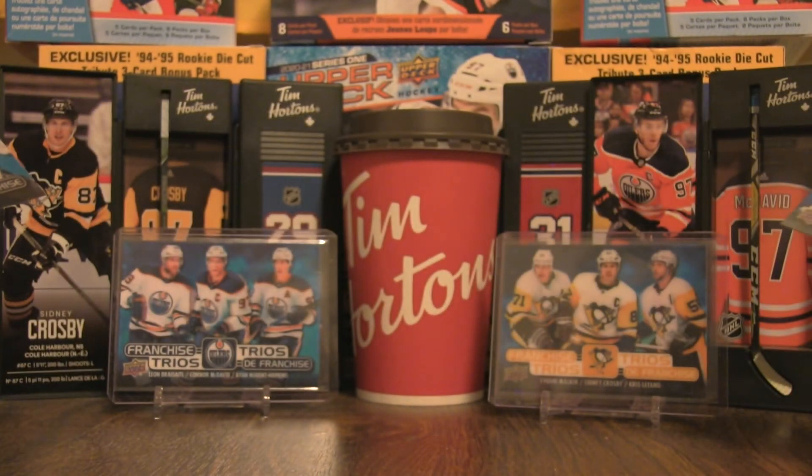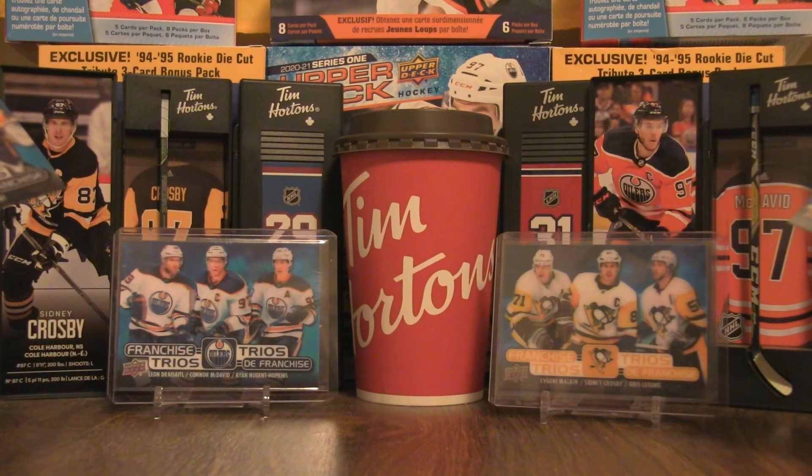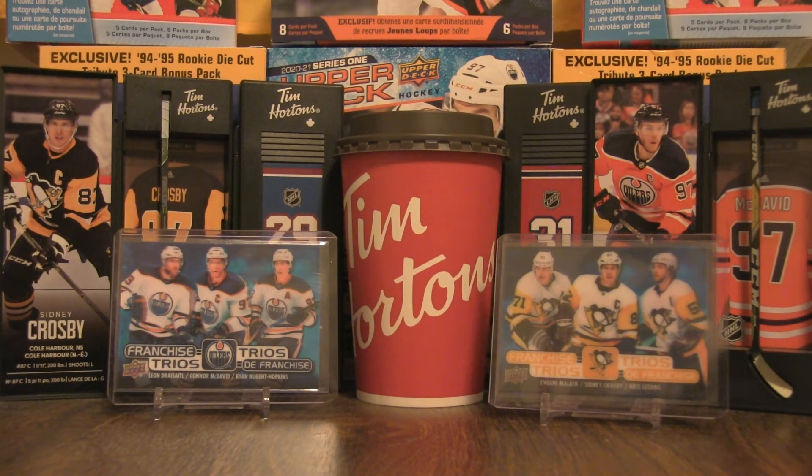Going well with the background of the Edmonton Oilers and Pittsburgh Penguins. There you have it — 20 packs in the books and my journey has come to an end in terms of available packs at the store. If you haven't seen my previous Tim Hortons break videos, I have a four-part mini series as well as a flashback into this set. If you enjoyed this break, like, comment, and subscribe, and I'll be back with more breaks in the future. Bye for now!